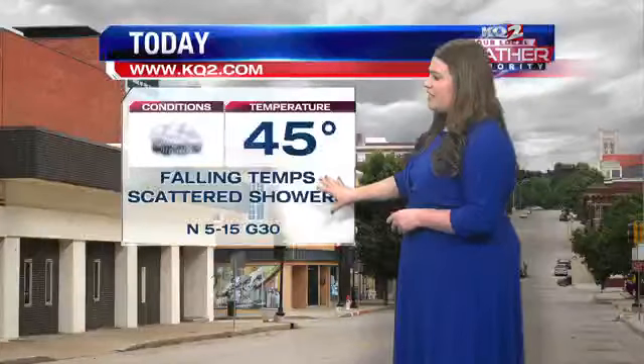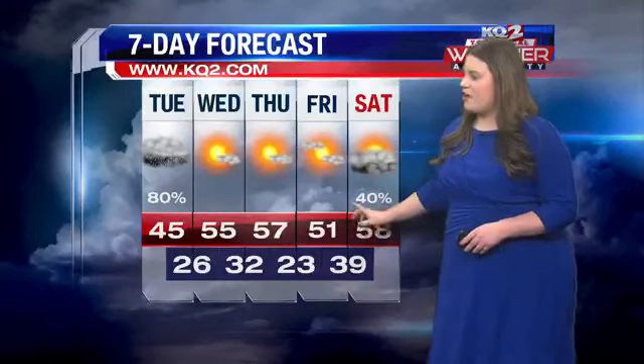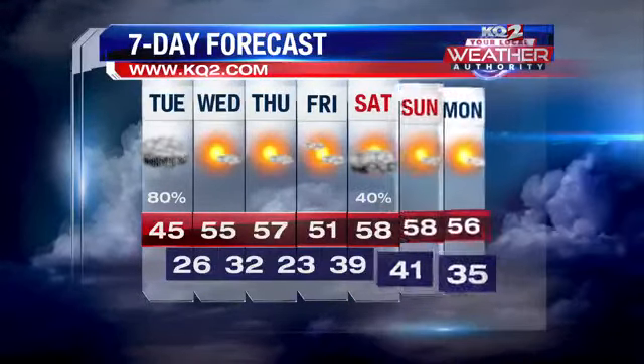Wednesday should be a little bit of a nicer day. A high of 45 today, but we will have those falling temperatures in the afternoon. Scattered showers for the first half of today, then things start to clear out tonight — but it is going to get cold, with a low of 26. Here's a look at your 5 to 7 day forecast: back in the 50s tomorrow, sunshine returns on Wednesday, and we'll keep the 50s all the way through the week into the weekend.